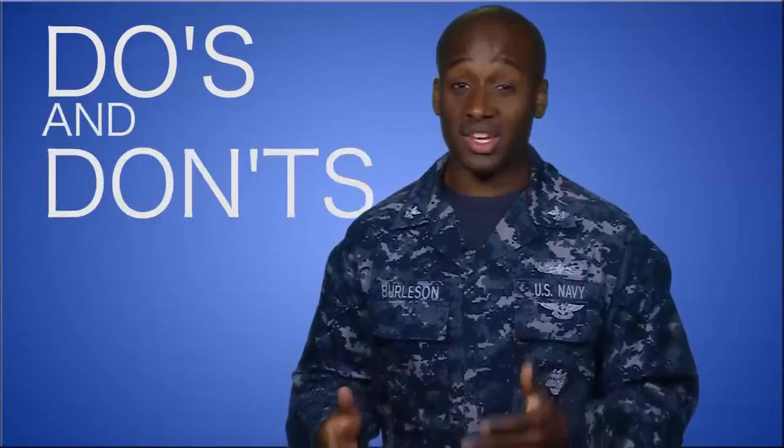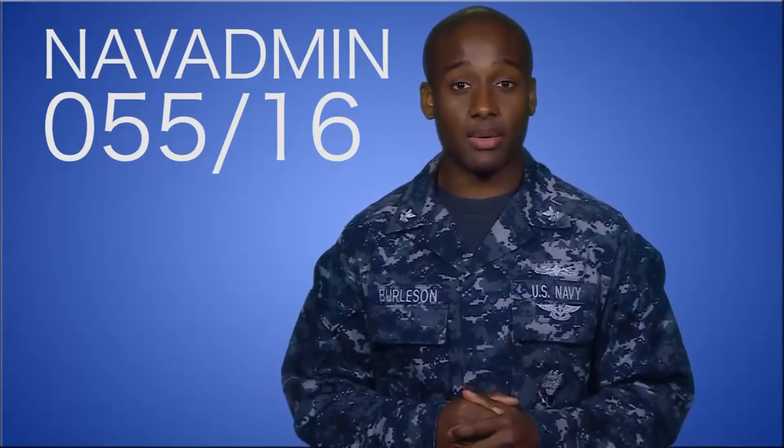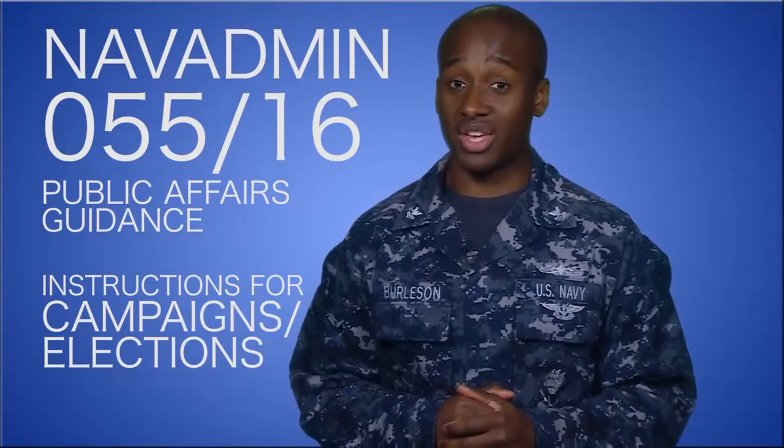A few weeks ago we provided you with some do's and don'ts as service members for the election season. Now, NAVADMIN 055-16 provides the Public Affairs Policy Guidance which gives a more in-depth look at our role as service members during campaigns and elections. Be sure to check out the NAVADMIN on NPC.